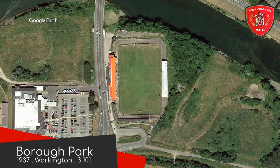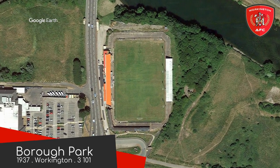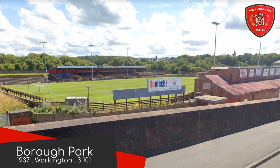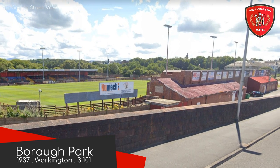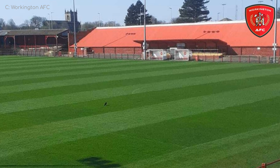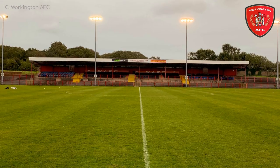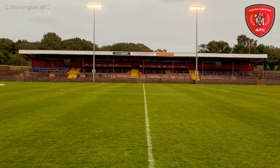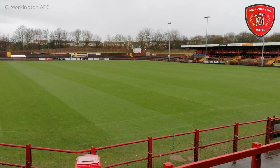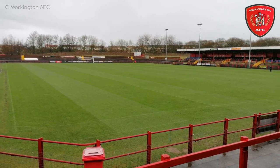Borough Park, Workington. This is in the county of Cumbria, which a lot of people say has the gloomiest, most depressing weather in England. And that could be true, but at least this stadium isn't dull — it has a big red building and some more red stuff. In actuality, there is still a lot of bare concrete on show. I believe they had plans to build a new stadium, but they didn't come to fruition.